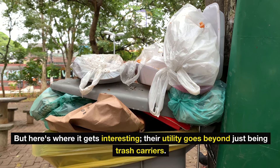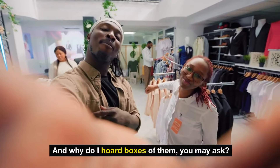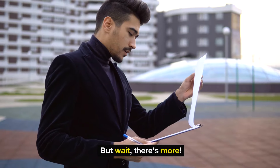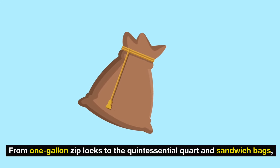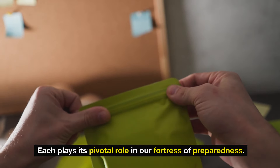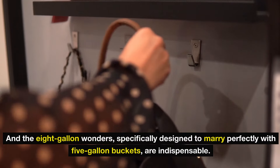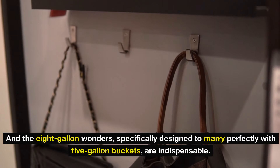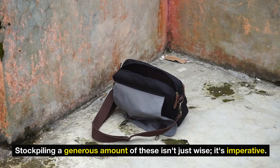Here's where it gets interesting: their utility goes beyond just being trash carriers. Quick tip — slash a hole for your head and you've got an impromptu raincoat. And why do I hoard boxes of them? Simple. In a world where the grid might blink out, these become gold. The essentials don't stop there — from one-gallon Ziplocs to quart and sandwich bags, each plays its pivotal role as guardians of food preservation and organization. And the 8-gallon bags designed to fit perfectly with five-gallon buckets are indispensable — think makeshift toilets, an absolute savior in emergency dwellings.